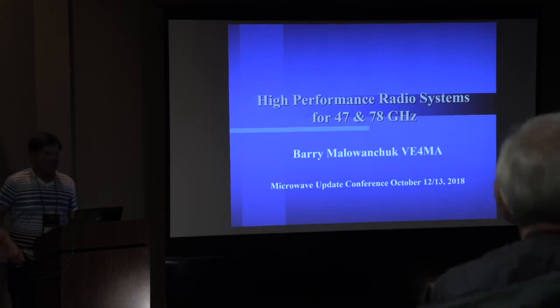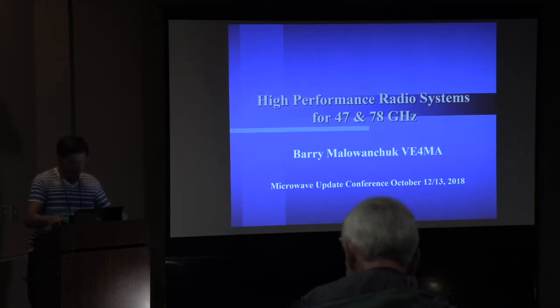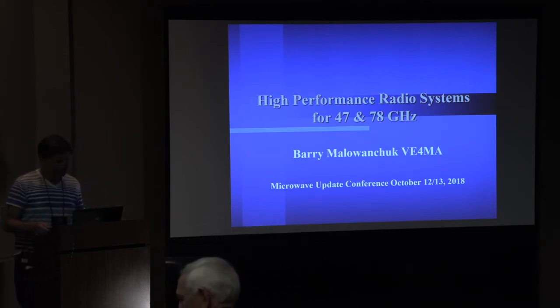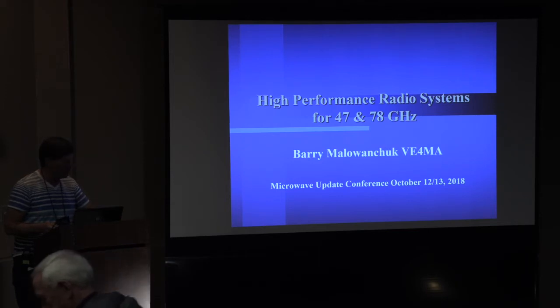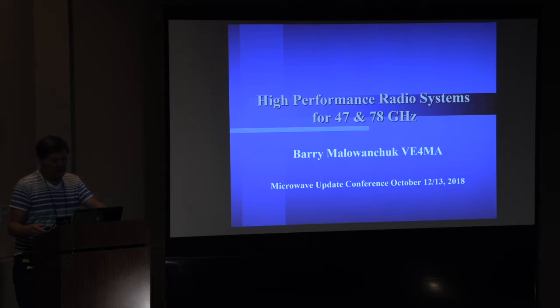Wow, this is nice. I hope it works. Everyone hear me okay? Good stuff. I just got to figure out the mouse, and I think I got that okay. So today I'm going to talk to you about high-performance radio systems for 47 and 78 gigahertz.